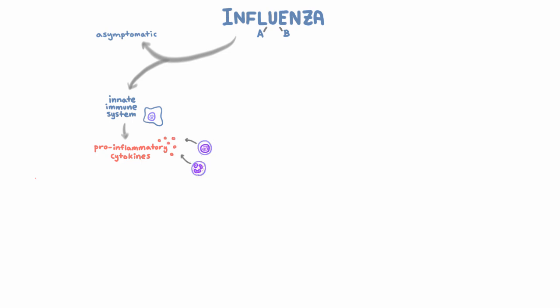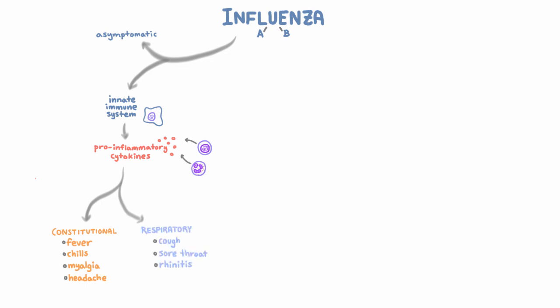That's what causes the sudden onset of constitutional symptoms like fever, chills, myalgia, and headache, as well as respiratory symptoms like cough, sore throat, and rhinitis. Those are the standard symptoms, but people with more complicated illnesses can get additional complications.